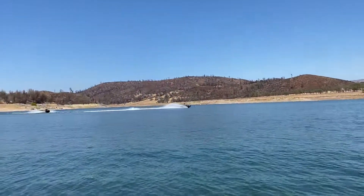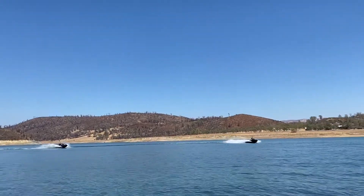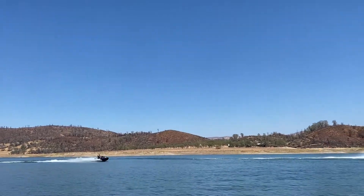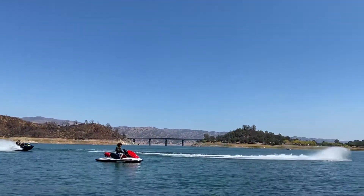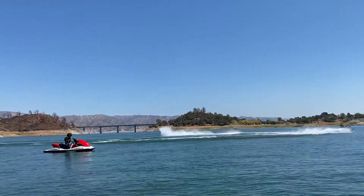It's a beautiful day. There's not that many people here. There are a couple of new Sea-Doos and they're totally ripping it. It looks like they're having some great fun.